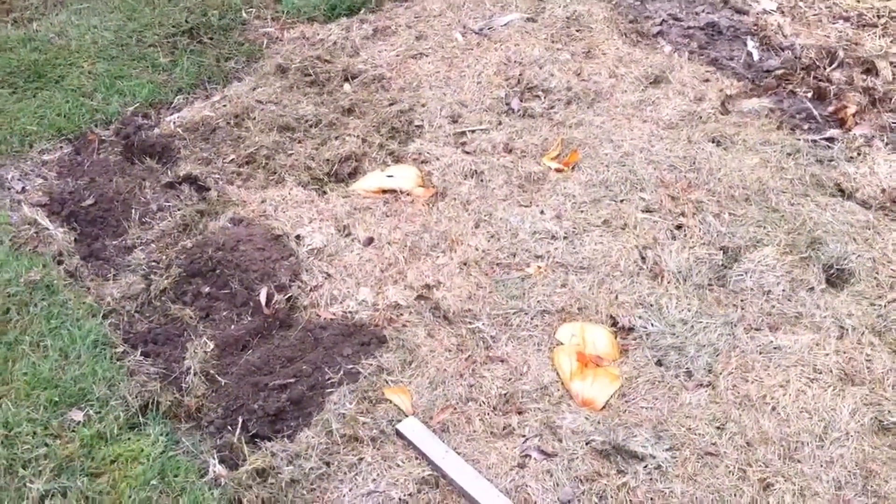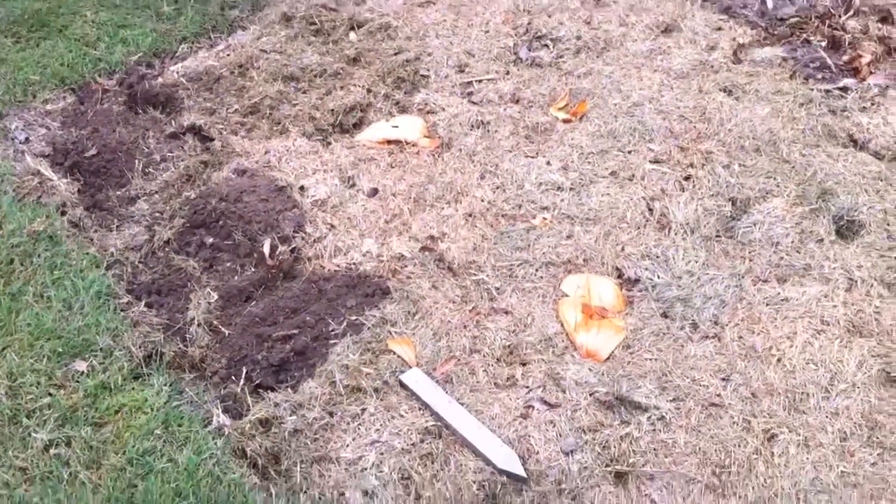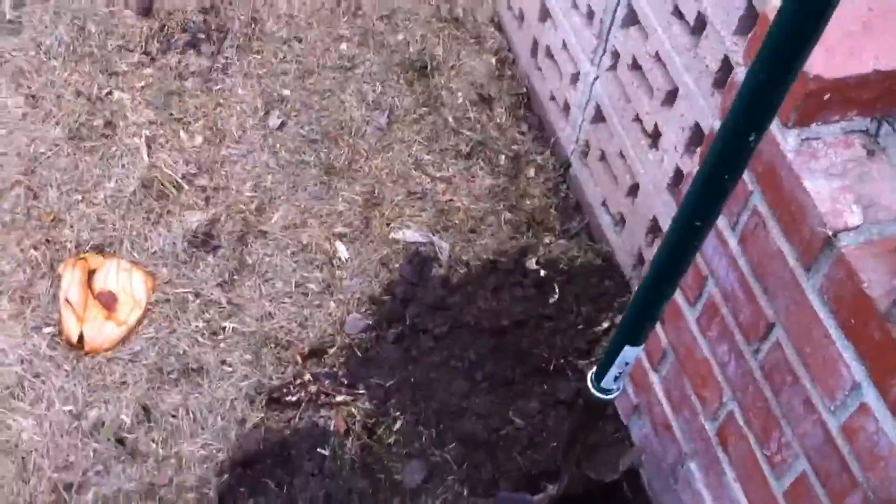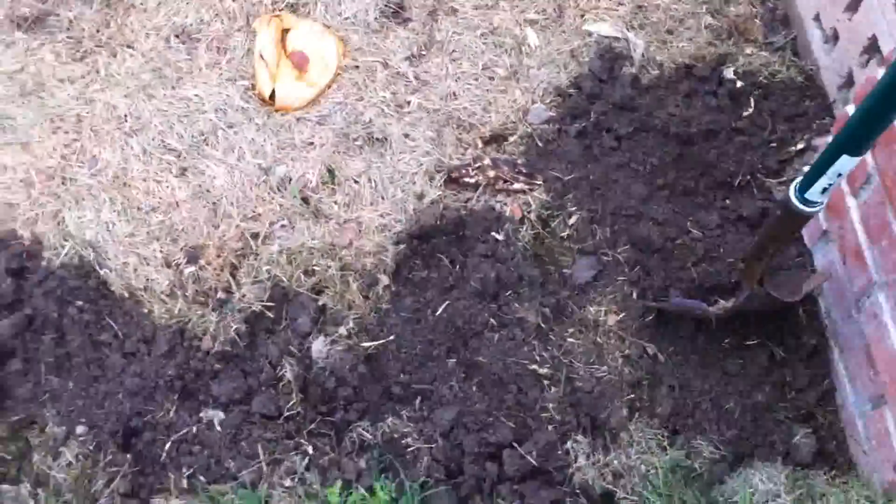So, it's October 18th, so it's been like four days since I put this dead grass down. And now I'm gonna turn it.